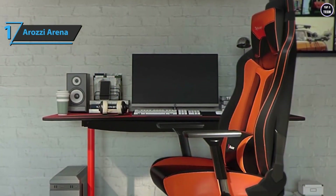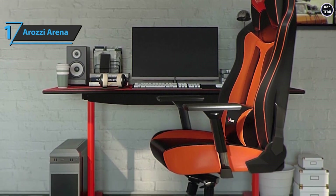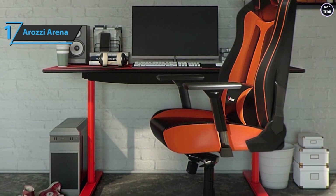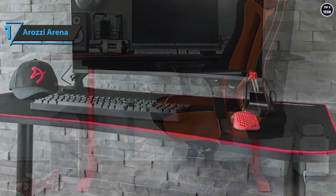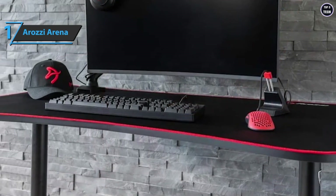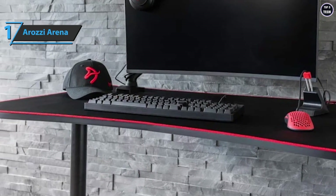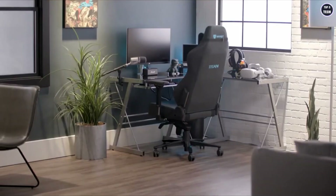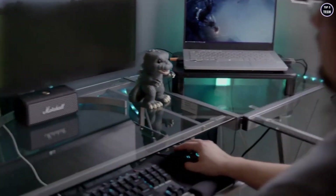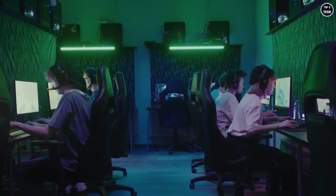The Erosi desk allows you to adjust its height between 71 and 81 centimeters for correct ergonomics. You can choose from six colors — from subtle all-black to striking red, white, blue, or green. Overall, this model delivers premium performance at the best possible price-quality ratio. That's it for the top gaming desks in 2022 — like, comment, and subscribe to receive notifications about our latest videos.